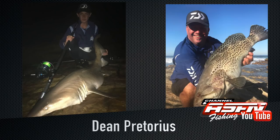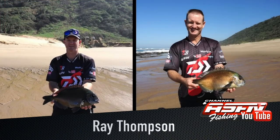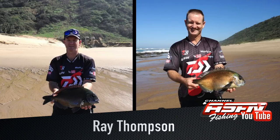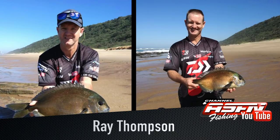Dean was also using a Mustad hook with an 11-foot rod. Then Ray Thompson, also going out on an edible chase, managed to land himself a couple of beautiful bronze bream. Ray was using his Saltis 11-foot rod, Saltis 4000 reel, and 20-pound Jay Braid.